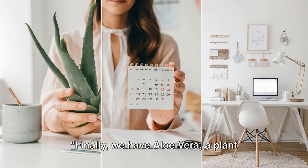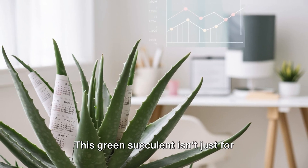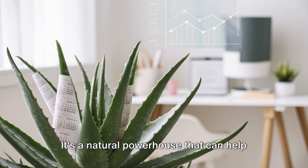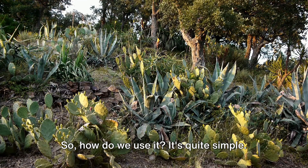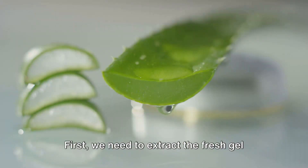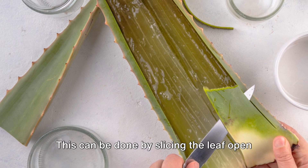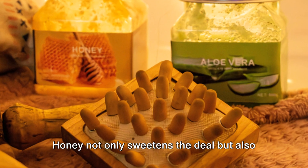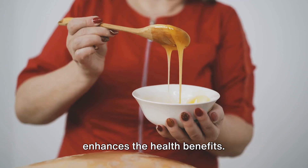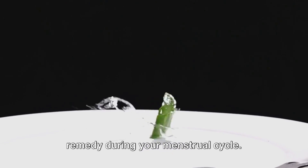Finally, we have aloe vera, a plant known for its multitude of healing properties. This green succulent isn't just for sunburns — it's a natural powerhouse that can help regulate menstrual cycles too. First, extract the fresh gel from an aloe vera leaf by slicing the leaf open and scooping out the gel. Now mix this gel with a teaspoon of honey. Honey not only sweetens the deal but also enhances the health benefits. This concoction should be consumed before breakfast, and it's best to carry out this remedy during your menstrual cycle.